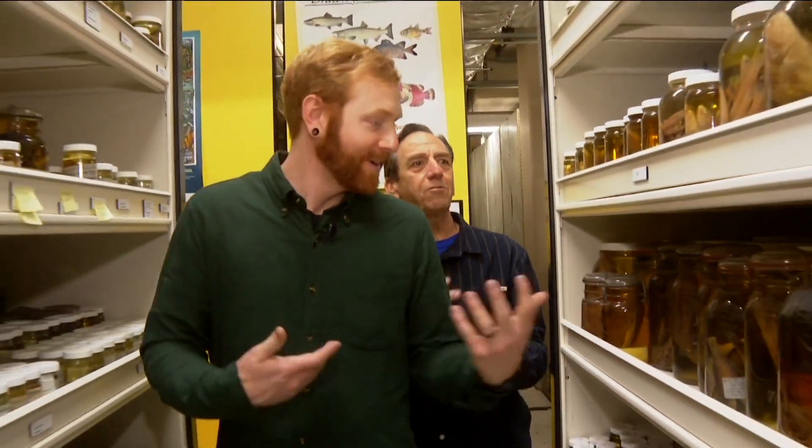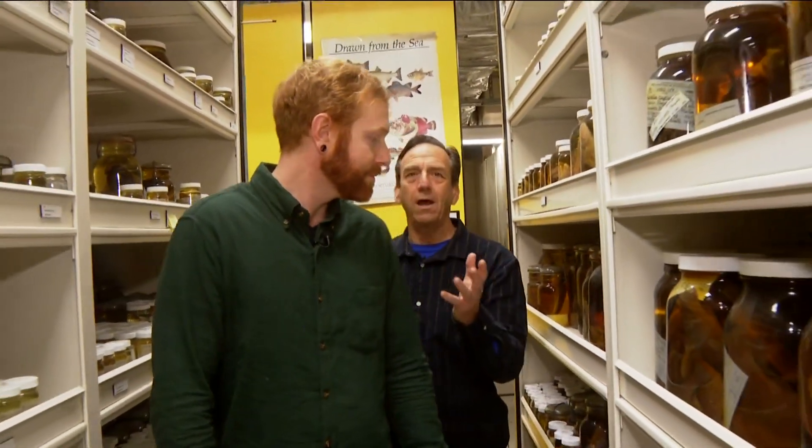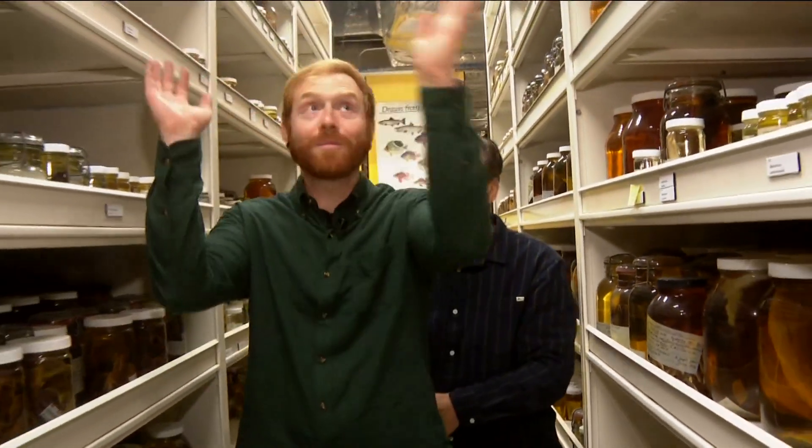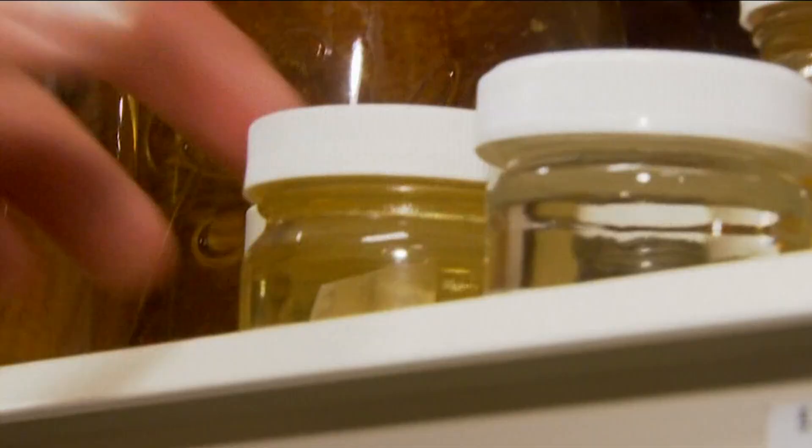This is the Scripps Institution of Oceanography's marine vertebrate collection. When we say marine vertebrate, we mean things with backbones that are living in the ocean. Ben Frable is the marine vertebrates collection manager at Scripps. In this room there are about two million fish specimens, and Ben's in charge of all two million — about a thousand or so of these jars.